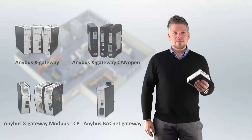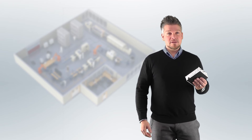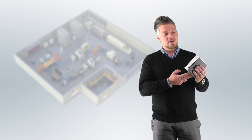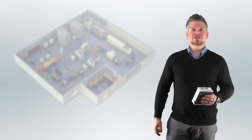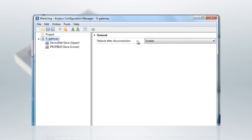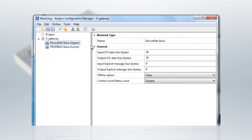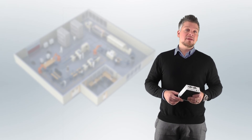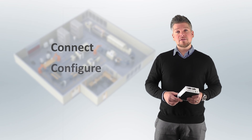Getting up and running with the Enibus X-Gateway is very easy. You simply connect the wiring for one network here and another network here. You then install the Enibus Configuration Manager on your computer. In this user interface, you can easily configure the IO data sizes on each network side and define the data mapping and separation between cyclic IO data and parameter data. No programming is needed. You will be up and running within minutes — just connect, configure, and you're done.